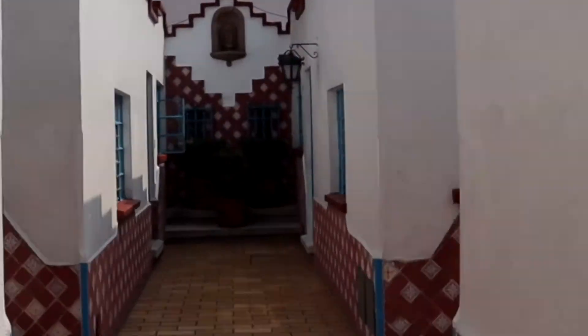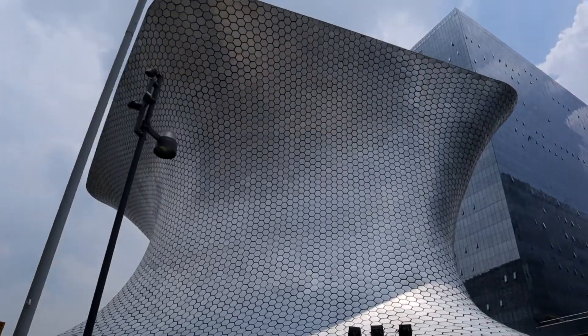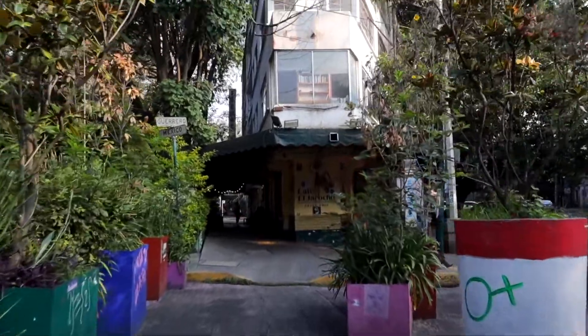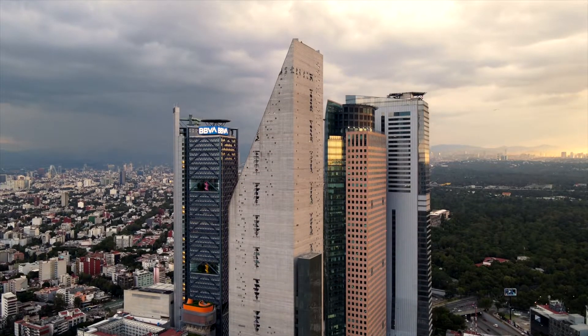Good morning from Mexico City! Today is our final day here, and as I mentioned before, Mexico City has a lot of different neighborhoods — there's a lot to do. Today we're going to explore our final two neighborhoods. We're starting in southern Mexico City, an area we've never really been to before. This area is known as Coyoacán.